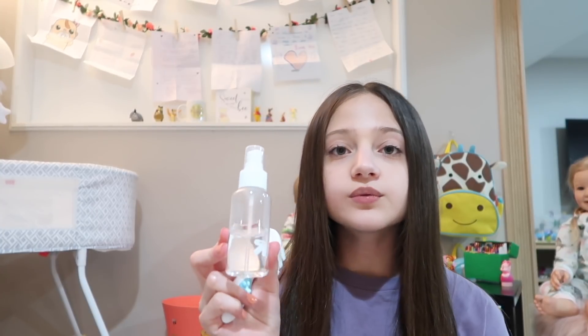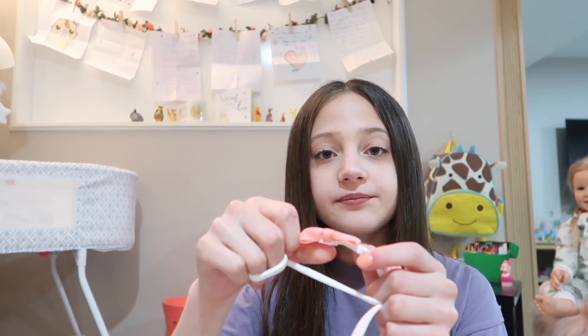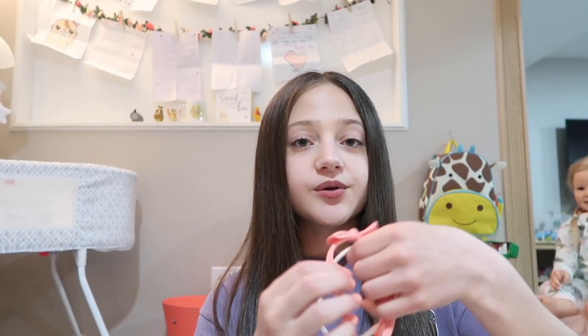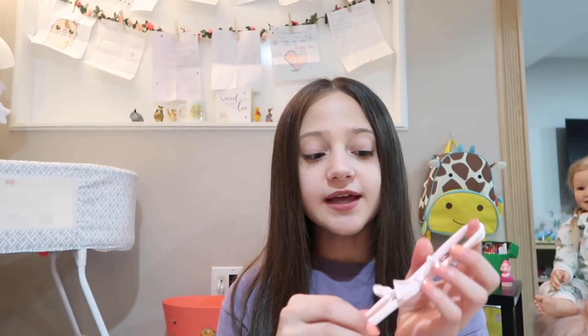Moving on to hair stuff, I'm just bringing a baby brush and a spray bottle with water in it. For headbands I'm bringing this white one with kind of a coral bow on it, and then I also have another coral headband. They're basically the same color but I wanted to bring both because I'm not sure which one I'll like better with her outfit. And then I also brought a light pink one to match with her PJs.